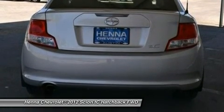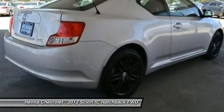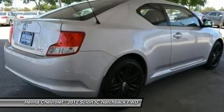Power outlet, power windows, power door locks, keyless entry, cruise control, engine immobilizer, AC, rear defrost.